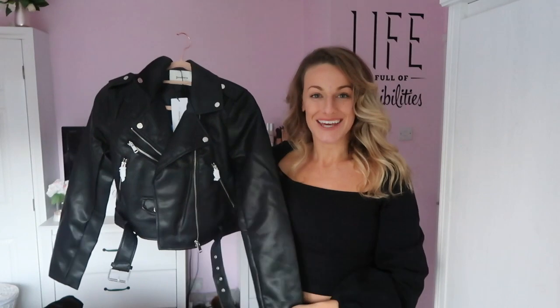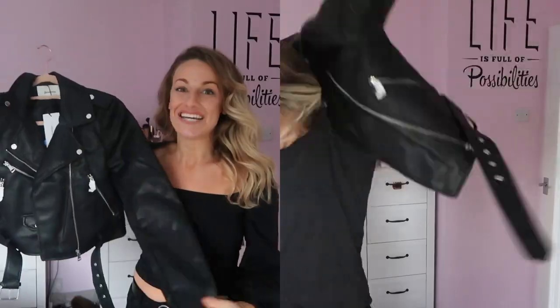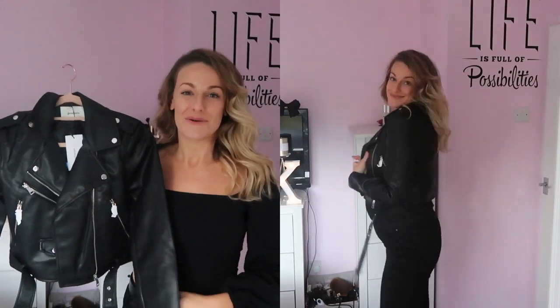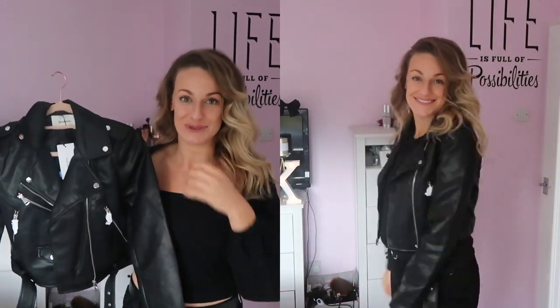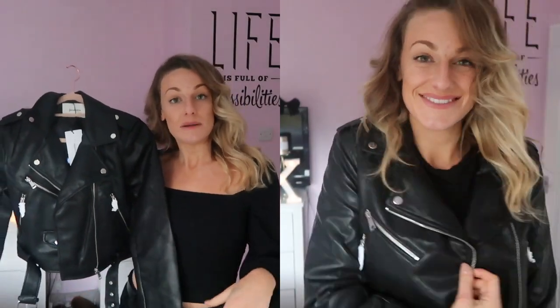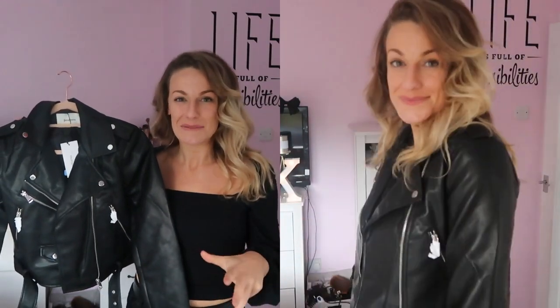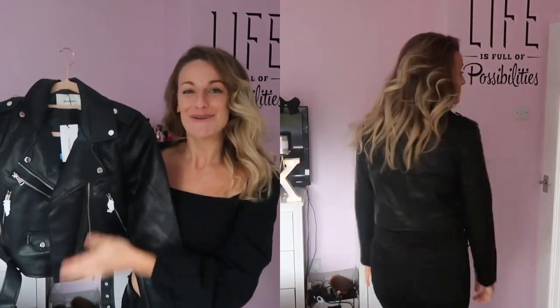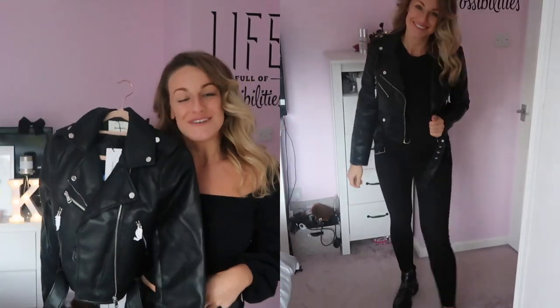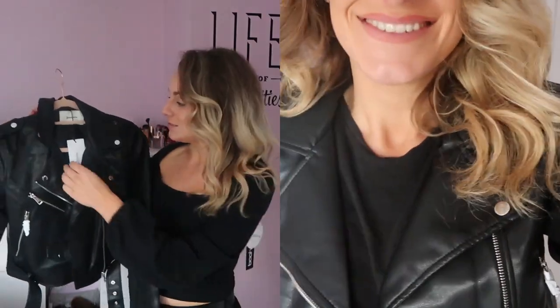Next I've got this biker jacket — £29.99, under 30 pounds. It's one of those statement pieces that never seems to go out of fashion. It's a crop style, so a little bit more chic. I always feel a bit tomboyish in a biker jacket, so something cropped and a little fitted is a lot easier to wear.